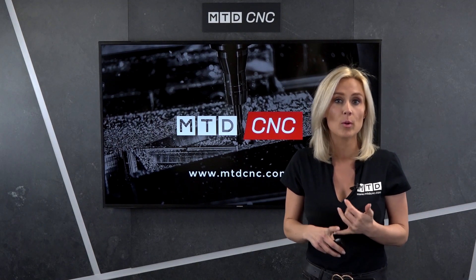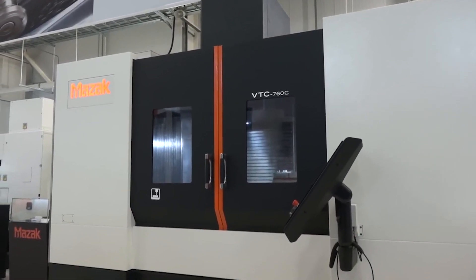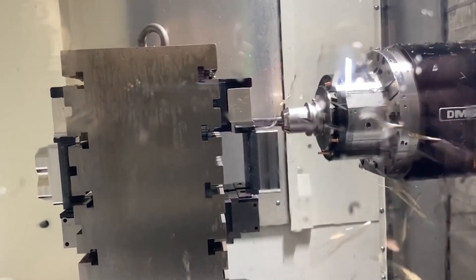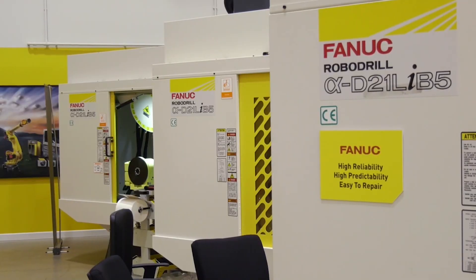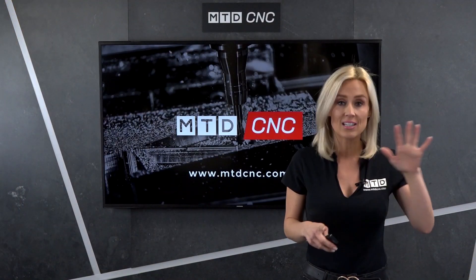So we've got Quasar, both VMC and HMCs, at ex-stock; the VTC 530 and 720 from Mazak; DMG Mori's CMX and NHX machines; Fanuc's popular RoboDrill; and Dali and Huachon verticals, both big and small.